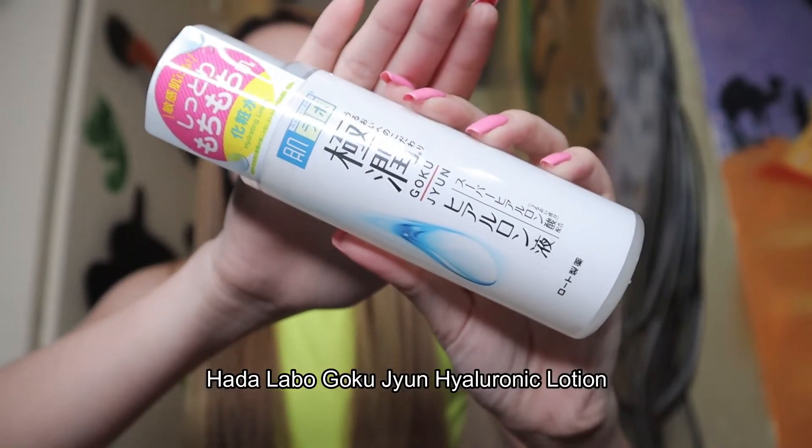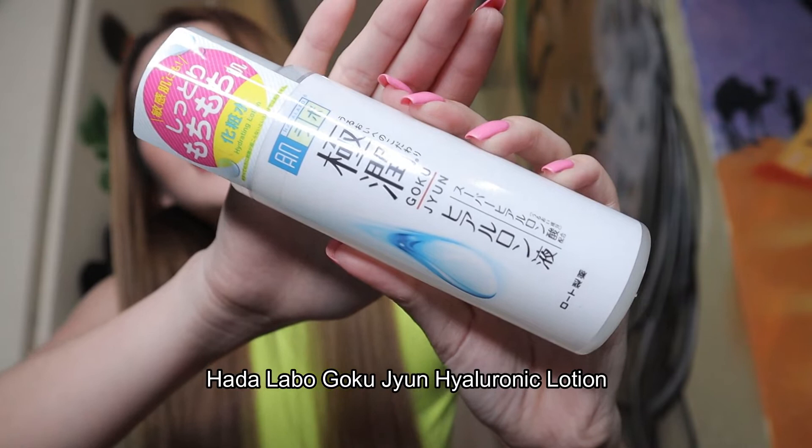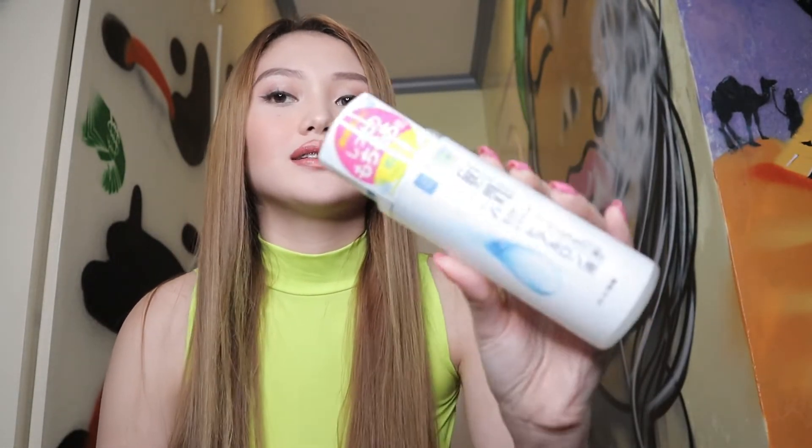So the next product is the Hada Labo Rohto Gokujun Hyaluronic Lotion. This product is good for moisturization for people with dry skin.